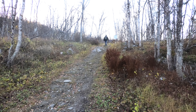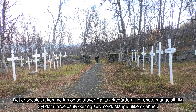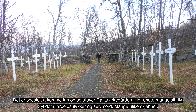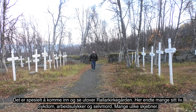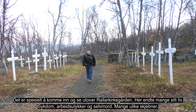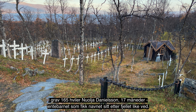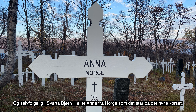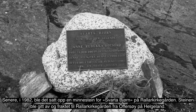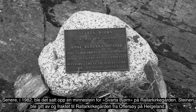Vi forlater Bjørkliden og starter på de tre kilometerne til Rallarkirkegården i Tornehamn. Rallarkirkegården i Tornehamn ble tatt i bruk i 1899. Der ligger blant annet Aksel Granholm, som var ingeniør under byggingen av Malmbanen og som senere ble statens jernvegars direktør. På denne kirkegården ligger også den legendariske Svarta Bjørn. Svarta Bjørn var en norsk anleggskokke. I følge legenden skal en same ha gitt henne tilnavnet på grunn av hennes atletiske styrke, svarte hår og mørke øyne.